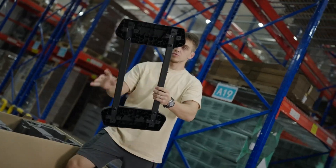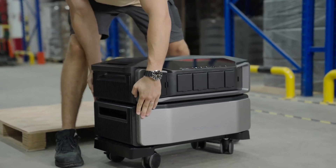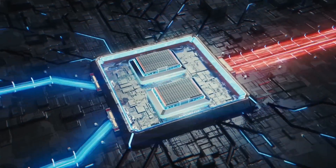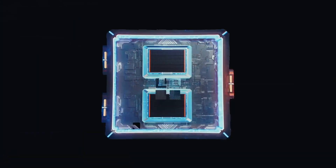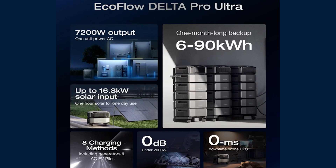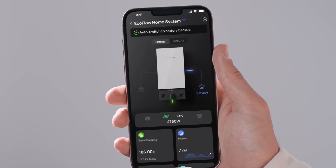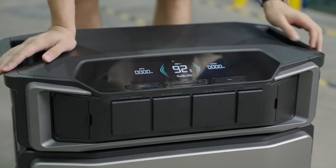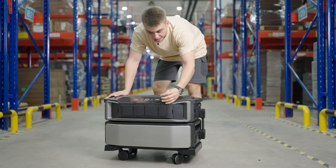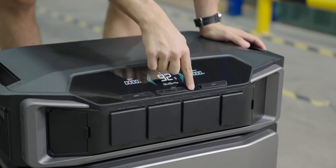The Ultra isn't just about brute power — it's got brains too. It has a smarter cooling system and a clever uninterruptible power source feature that keeps things running smoothly even during power outages. Plus it's got a 4G option for remote control, which is excellent if your Wi-Fi is spotty. If you're looking for something to handle more than just the occasional blackout or camping trip and want a system that grows with your needs, the Delta Pro Ultra is the way to go.